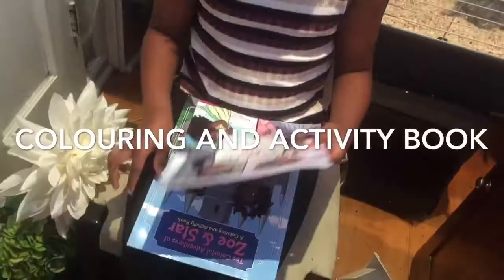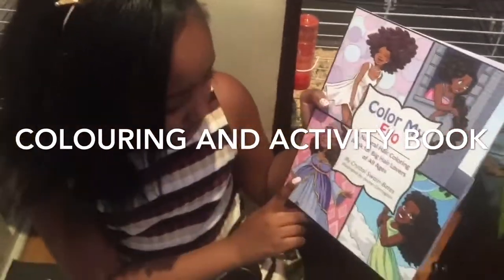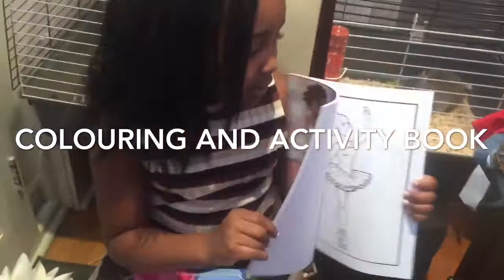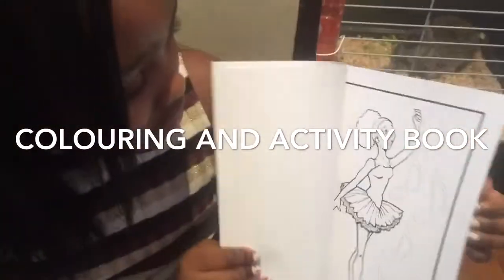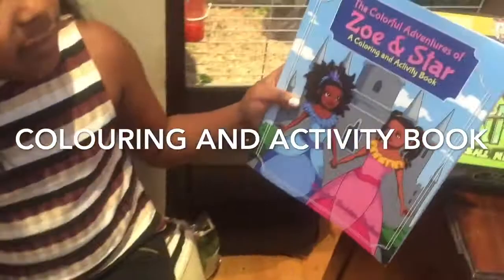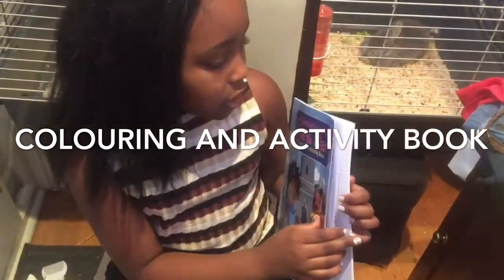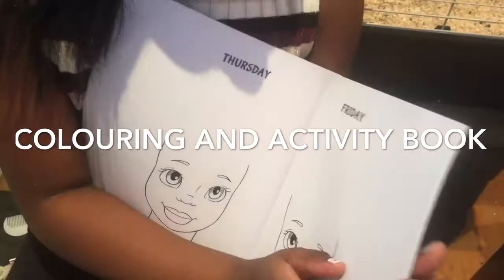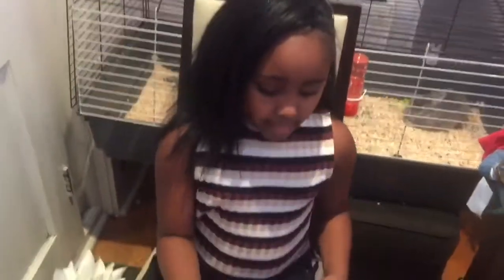And then this is also two presents. This one is Colour My Afro — a natural hair colouring book for big hair lovers of all ages. So this one I think you can tell is Rapunzel, that one's like Sleeping Beauty, that one's Princess and the Pea, and this one looks like Cinderella. They're all Disney princesses but with afros. It's a colouring book with ballerinas and princesses — really nice for long car trips or when you have nothing to do. The other thing that came with it says The Colourful Adventures of Zoe and Star — a colouring and activity book. It has stories, activities, colouring, and pages for each day of the week from Sunday to Saturday where you get to decorate each girl on each day.